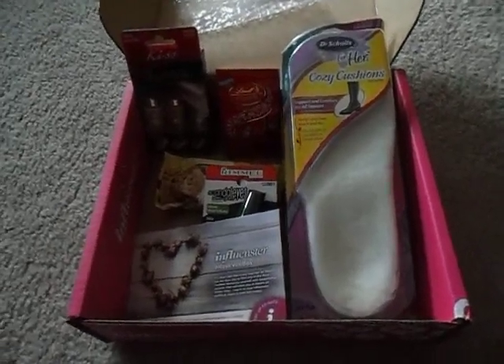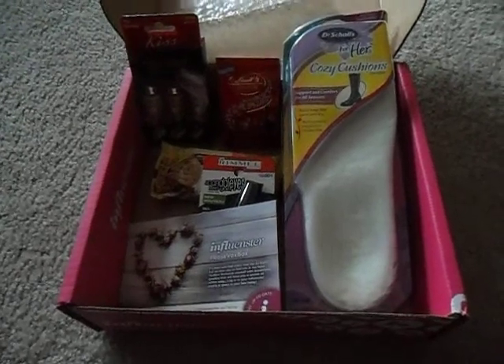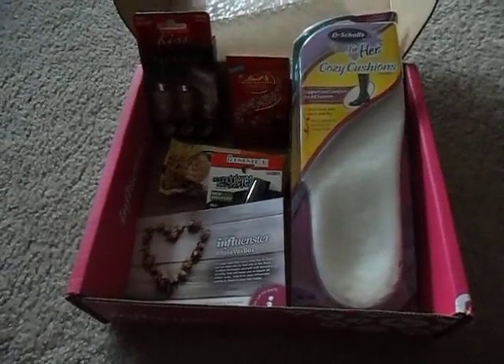Good morning. Hello, this is Becca from Everyday Life, and today we are opening up our Rose Vox Box from Influenster.com.